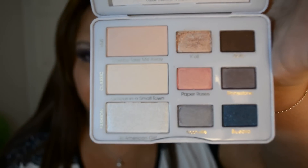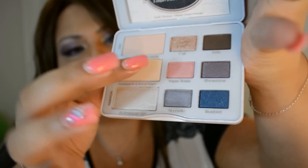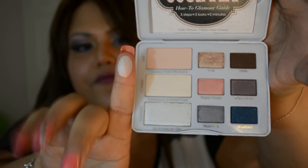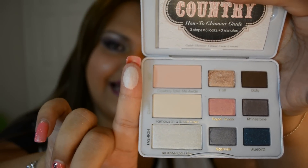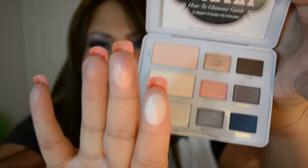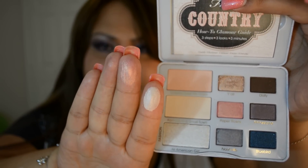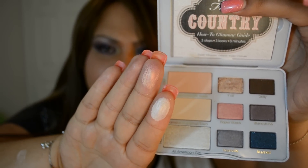Now let's go to the second row, which is Classic. This shade is kind of a shell color and it's also very pigmented — more like a satin finish. Then you have Paper Roses, which is an apricot kind of color with some shimmer to it.